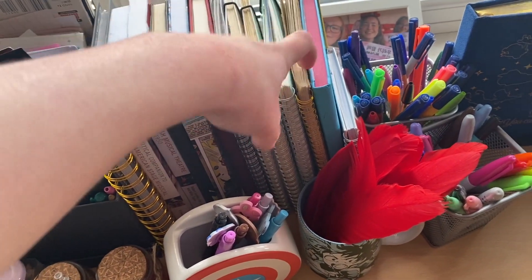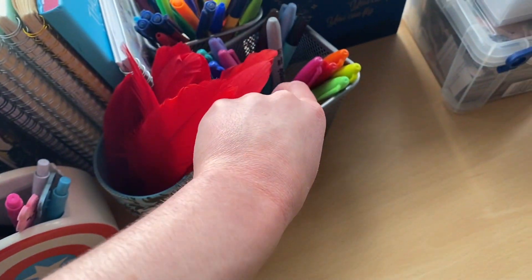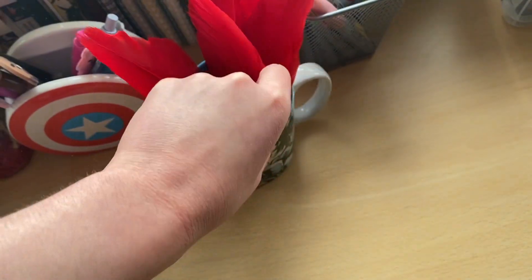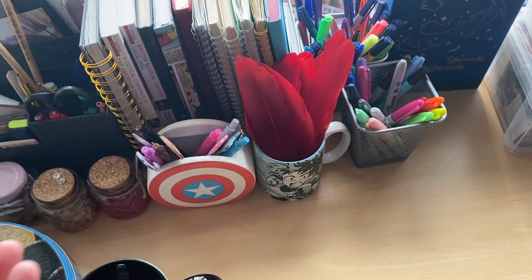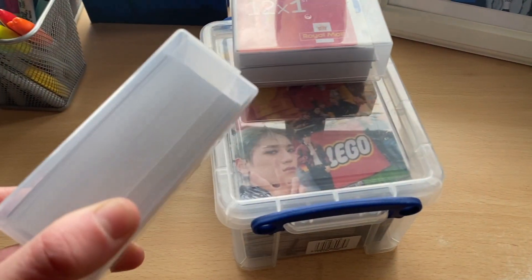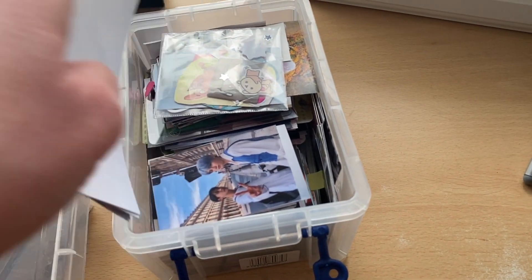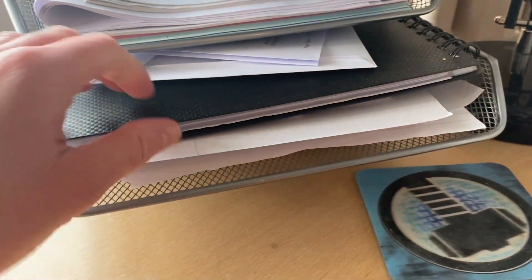Here are all my notebooks — textbooks for uni, journals, my planner, a Captain America case with all my BT21 pens, baskets with Sharpies and felt tips, my My Hero Academia mug with red feathers in it (if you watch MHA you'll understand), a Peter Pan notebook from the Disney Store in a beautiful velveteen material, my group order manager business cards, stamps, K-pop freebies, a frame with a photo of my family and Tom Holland, and a paper holder.